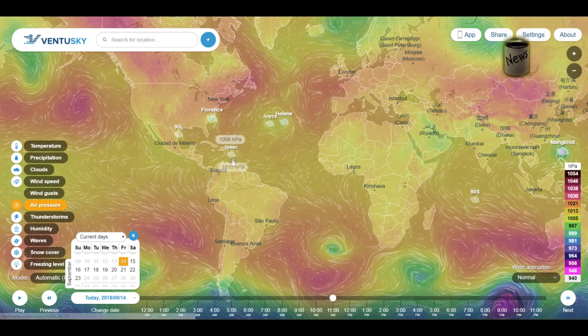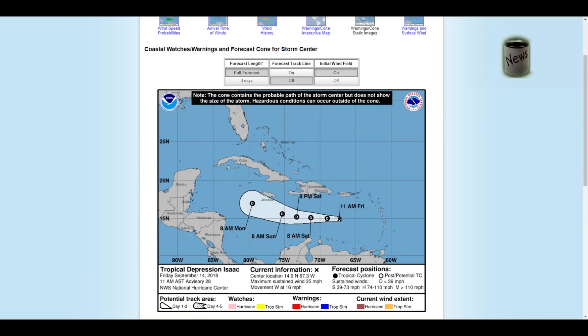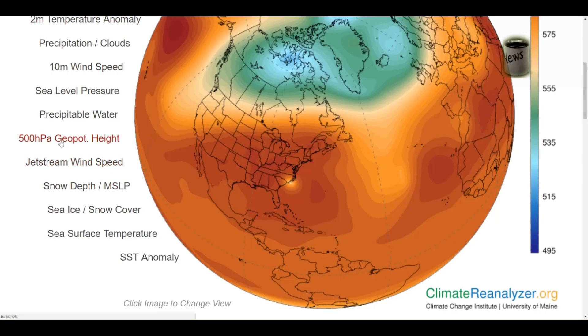Florence was way out there and now Isaac is here — it's all about who you want to believe: NOAA or the models. NOAA uses all the models and has a bunch of PhD big-brain people around a table looking at them and deciding what to put on their forecast. This is what NOAA decided to put on their face, and me being a virtual nobody — I agree with their assessment.